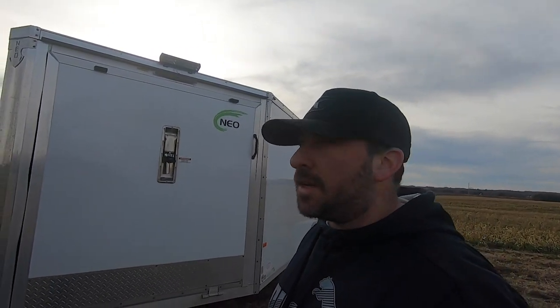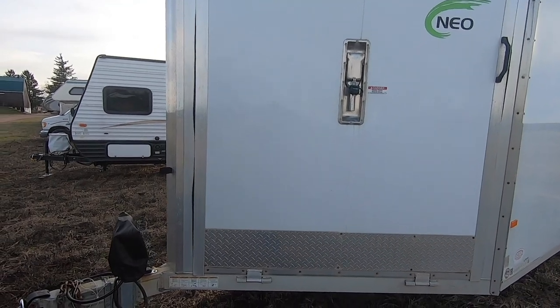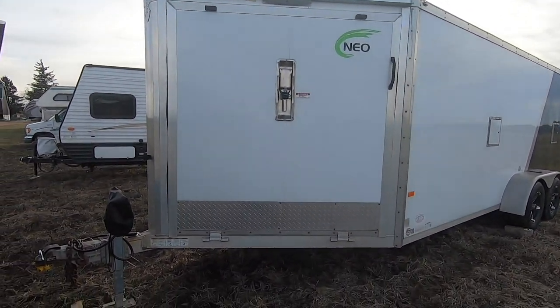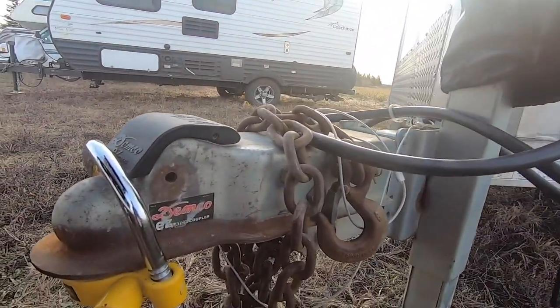What's up guys? I'm gonna give you guys just a quick tour of my 2014 NEO 7x22 closed trailer. I've had a ton of trailers over the years — nothing even remotely close to as good as this one. I'll give you guys kind of just a quick show of what I've done to it.